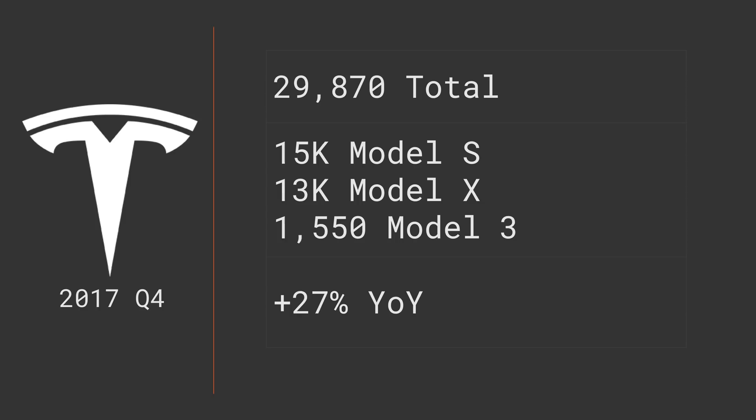Let's take a look at what Tesla reported for Q4 of 2017. In total, they delivered 29,870 cars — about 15,000 Model S, 13,000 Model X, and only 1,550 Model 3. That was a 27% bump over Q4 of 2016, and is their best quarter ever.